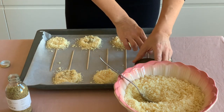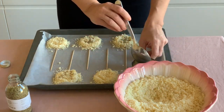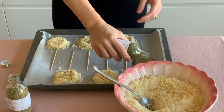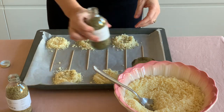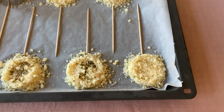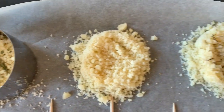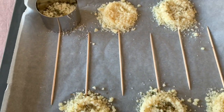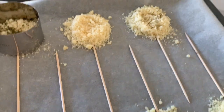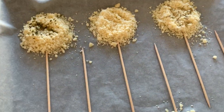Alternate the lollipops: three should be facing you and three should be on the other side, because melted cheese will cover a bigger surface and we don't want our lollipops to stick all together.